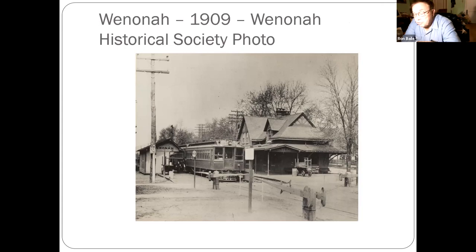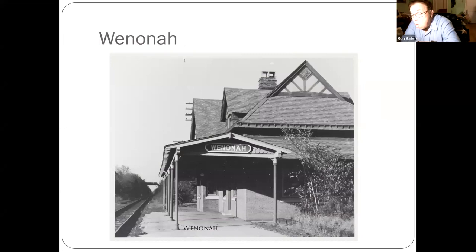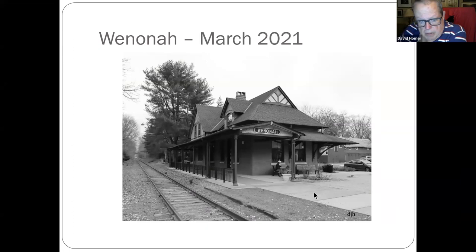Another photo Scott shared on behalf of the Winona Historical Society from 1909 — that's one of the electric powered trains using the third rail. A still shot of Winona with their walkover bridge. Then photos taken in March just to show what it looks like today.